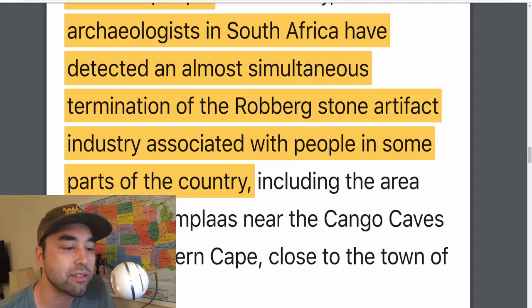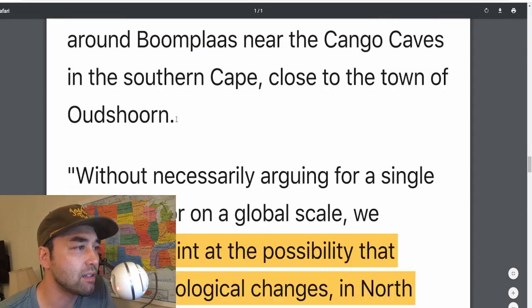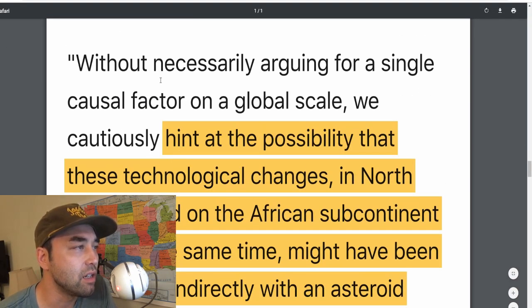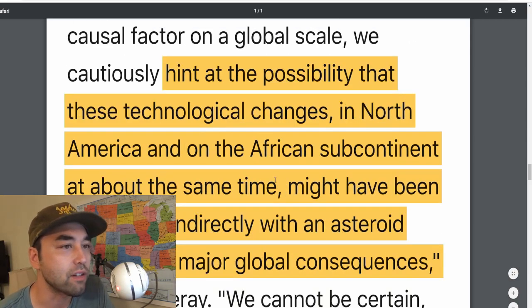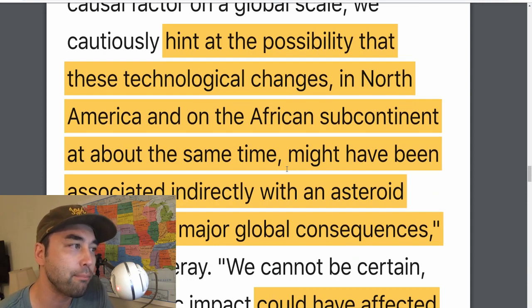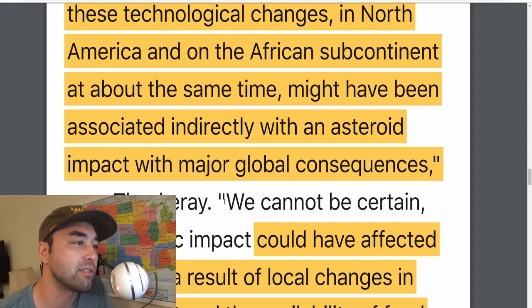That's not random — it's not just an outlier. That's consistent with something: people who were living there, thriving, and then dying off suddenly, and then coming back again. Without necessarily arguing for a single causal factor on a global scale, the researchers cautiously hint at the possibility that these technological changes in North America and the African subcontinent at around the same time might have been associated indirectly with an asteroid impact with major global consequences.